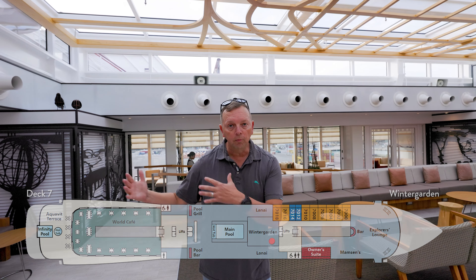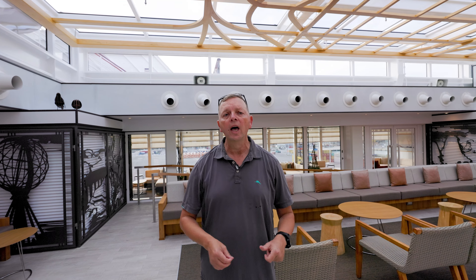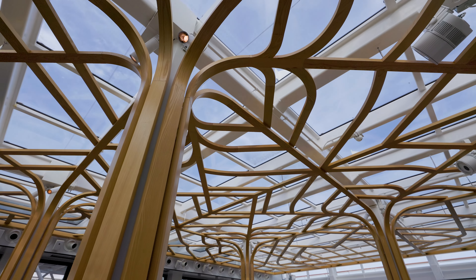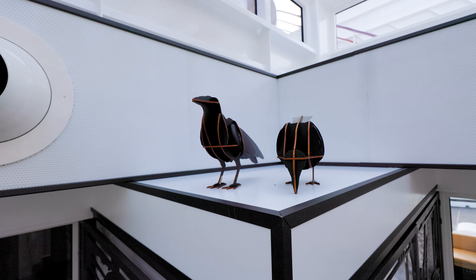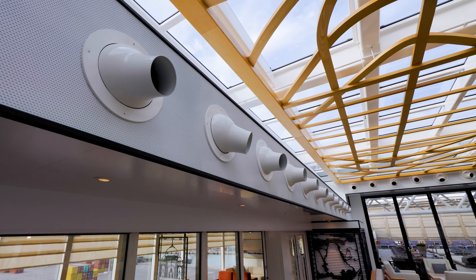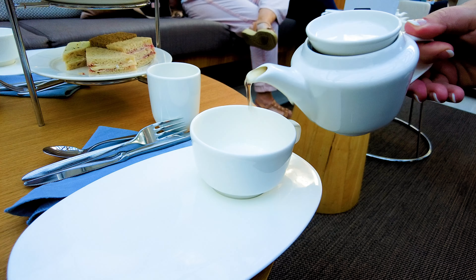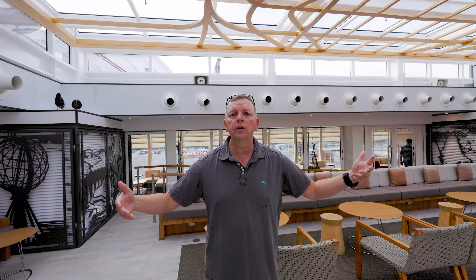We are here in the Winter Garden. We've moved from the Explorer's Lounge, and this is just a really neat area. One of the things on Viking ships, especially their ocean ships, is they really infuse a lot of mythology from the Vikings. In here you actually have pillars that look like trees, to resemble the tree of life. There are a couple of crows here from Norse mythology. This is an air-conditioned space with beautiful windows that can open out to the pool. This is where you'll have your afternoon tea as well as other events — just a beautiful area.